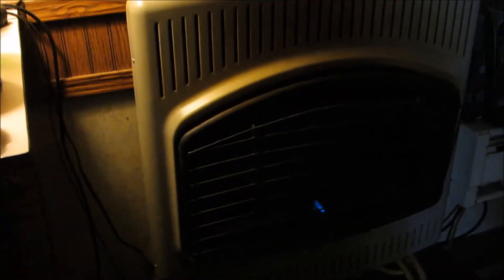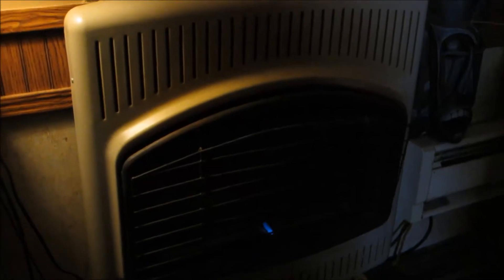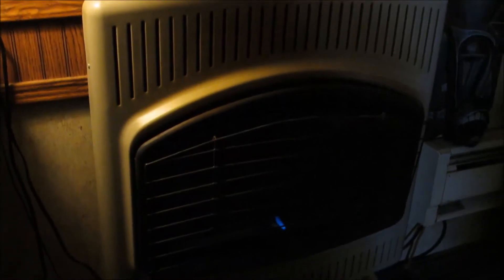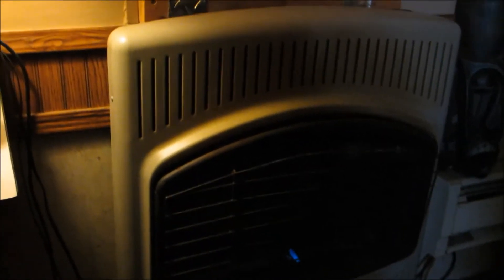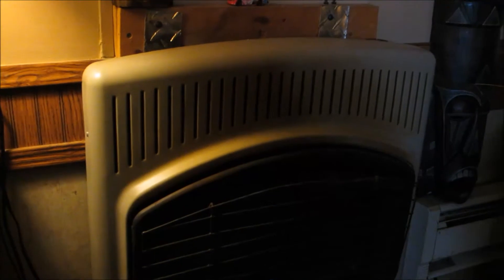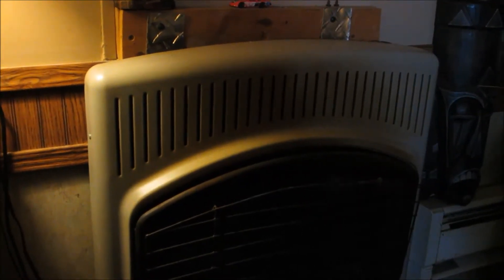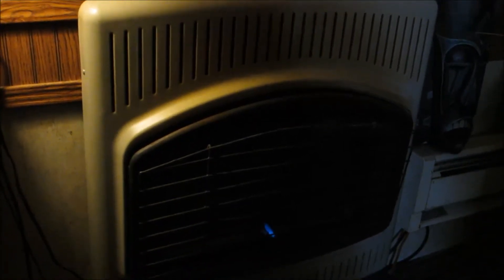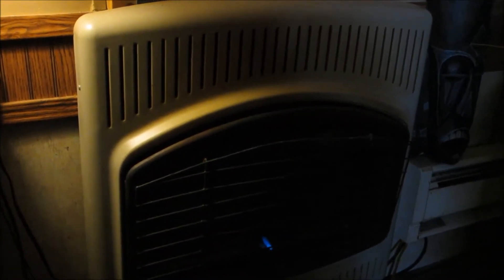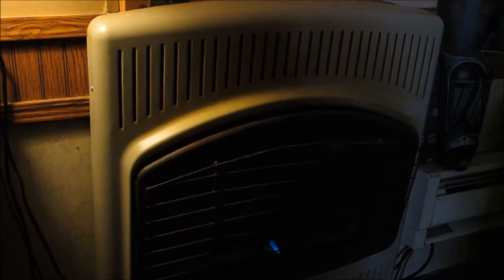Hi guys, this is just a video talking about what they're going to come and do to my house. This is the kind of stove I use — one of those ventless heaters that you hang on the wall. They don't like it and want me to get rid of it. This video shows what they're going to do, how they test your house, and how they determine what they're going to do.